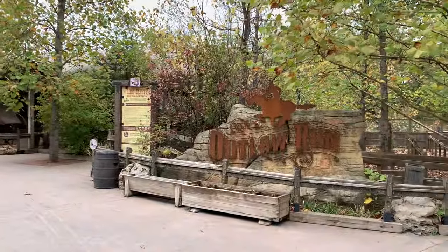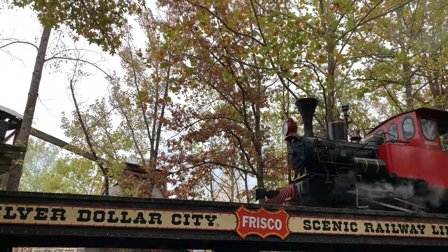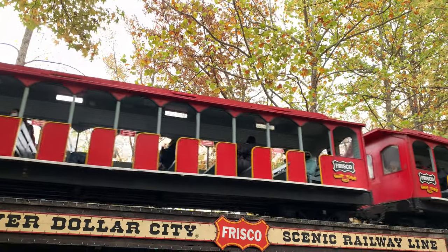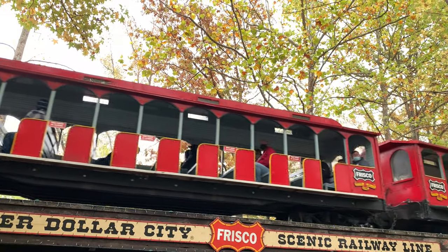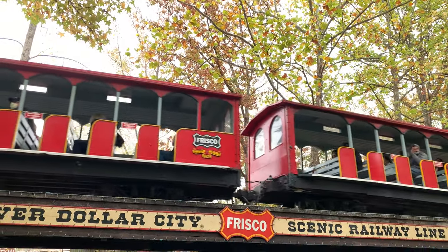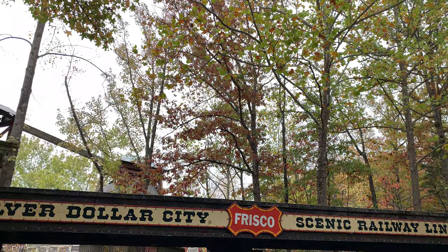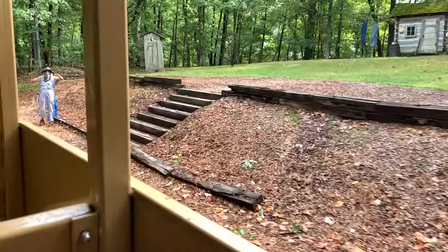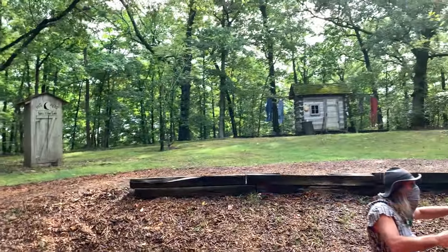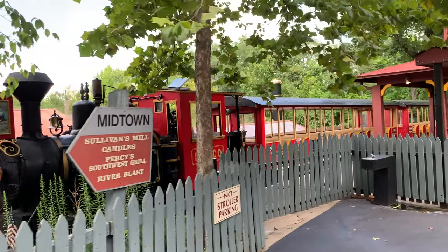With the coasters out of the way, there are a few other rides that are do-not-miss attractions. The first is the train — a classic train ride that takes you around the park. There are a lot of places in the park where you can see the train, which is super cool, but it also ventures off into the woods. What's cool is that there's actually a show partway through. At Christmas they do a Christmas sing-along with Christmas lights all around — something you won't want to miss.